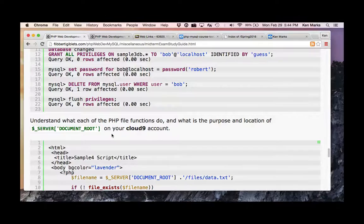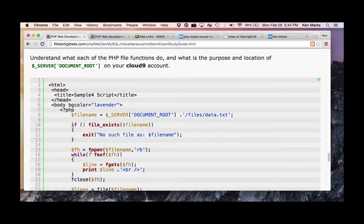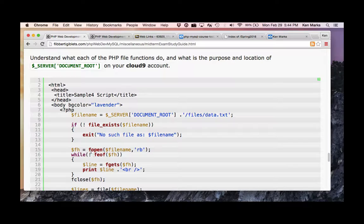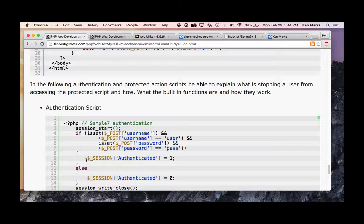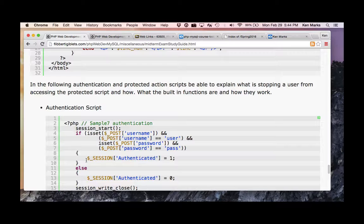Understand what each PHP function does, including PHP file functions like file_exists and fopen. You might have to look some of this stuff up. And there's some stuff on authentication — sessions. We'll be talking about session variables tonight, and this will cover that material.